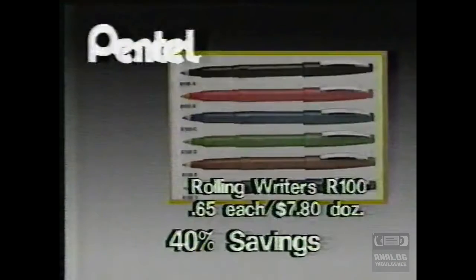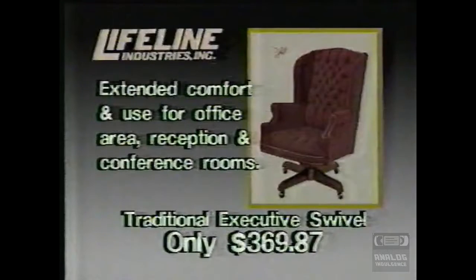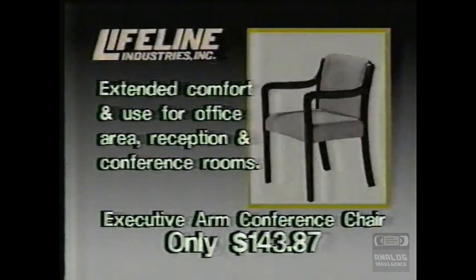lead and rolling writers, marked down 40%. Lifeline chairs supply extended comfort and use, like the traditional wingback executive swivel or the executive arm conference chair.